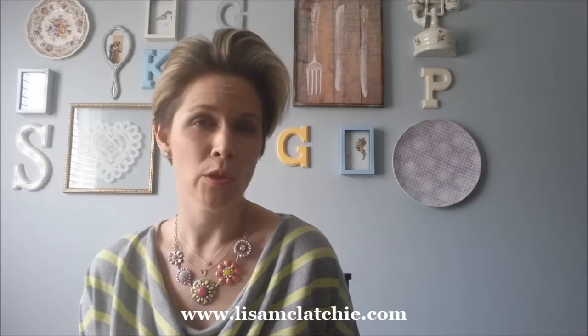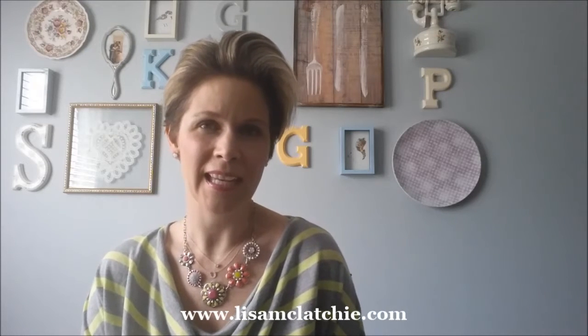Have you ever struggled with knowing what colors go with one another, or having a really colorful clothing item and having no idea what to pair with it? I'm Lisa McClatchy from Lisa McClatchy Personal Styling and today I'm going to talk about a sneaky styling trick so you can figure out how to pick the right colors to go with that printed piece that you have.